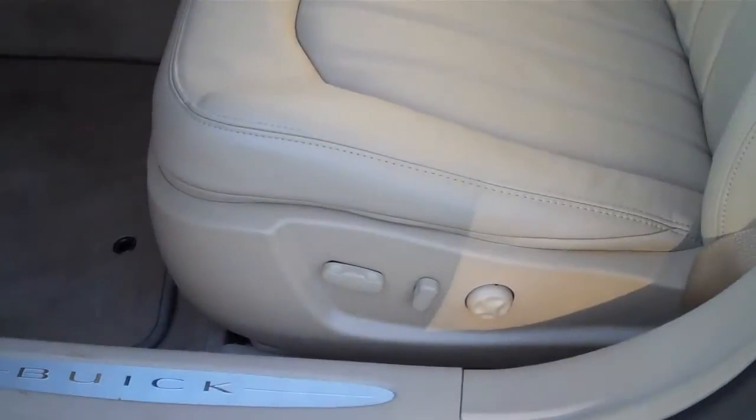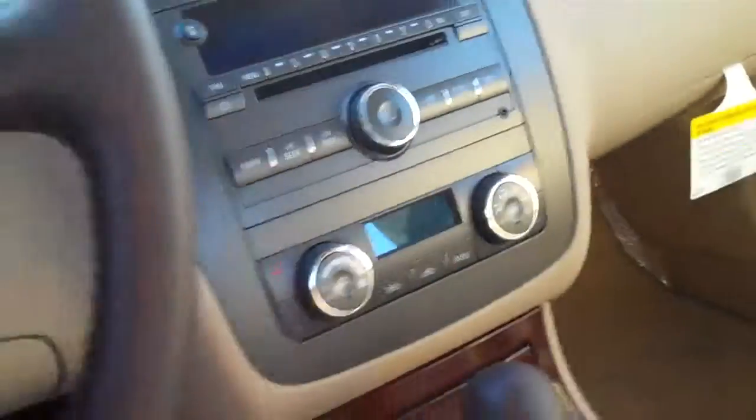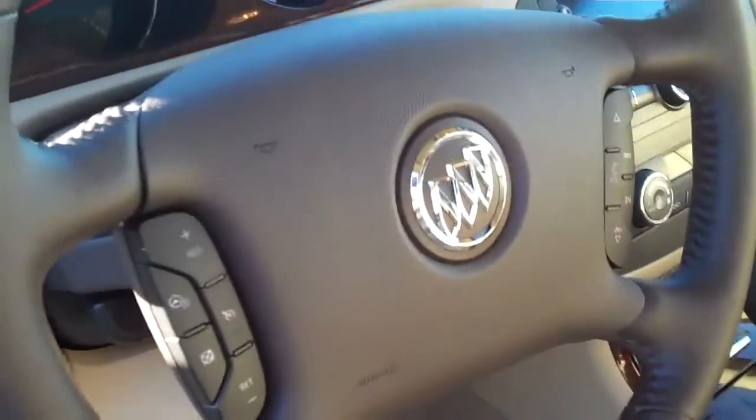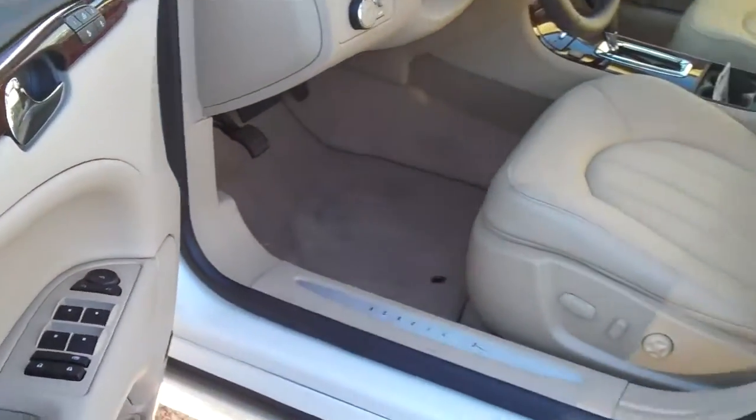Let's take a peek in here. We got power seats for the driver with memory settings for two. We got that sunroof — let's open it up. It's absolutely gorgeous out today, nice sunny day in Washington. We got Homelink, OnStar right there on the rearview mirror, AC, CD player, heated steering wheel, the Harman Kardon sound system, driver memory settings, power windows, power locks — the works.